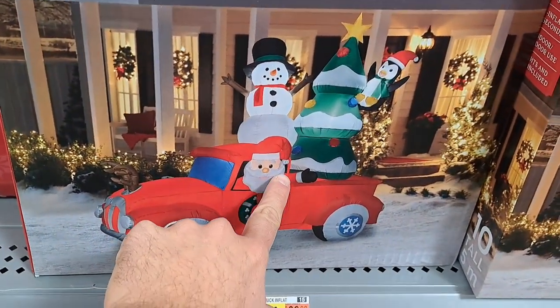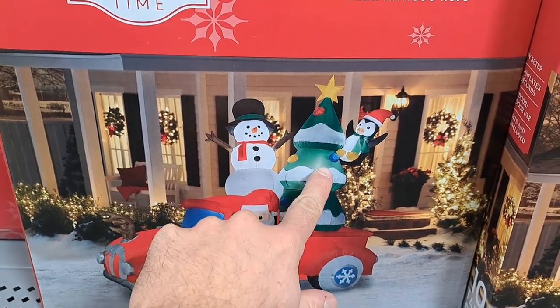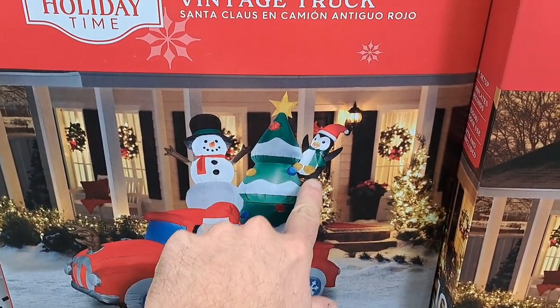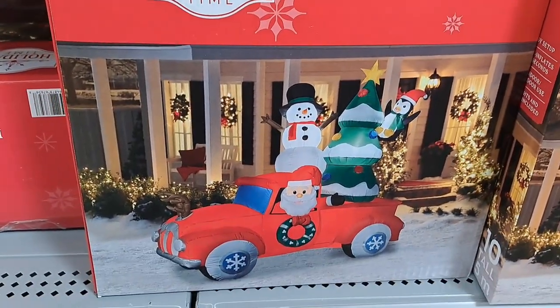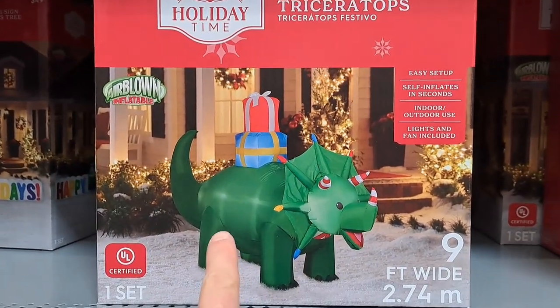Another cool one I saw was this Santa in a truck, and in the back he's got a snowman, a penguin, and a Christmas tree — pretty awesome, $99 on that one. Got a few dinosaur ones here.